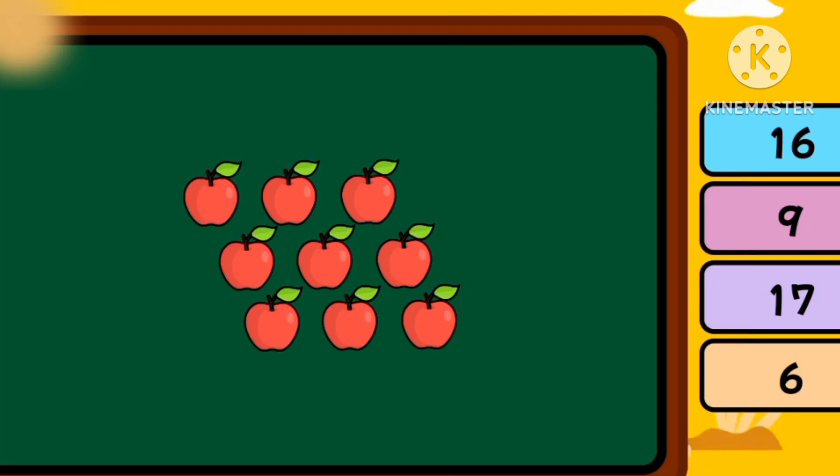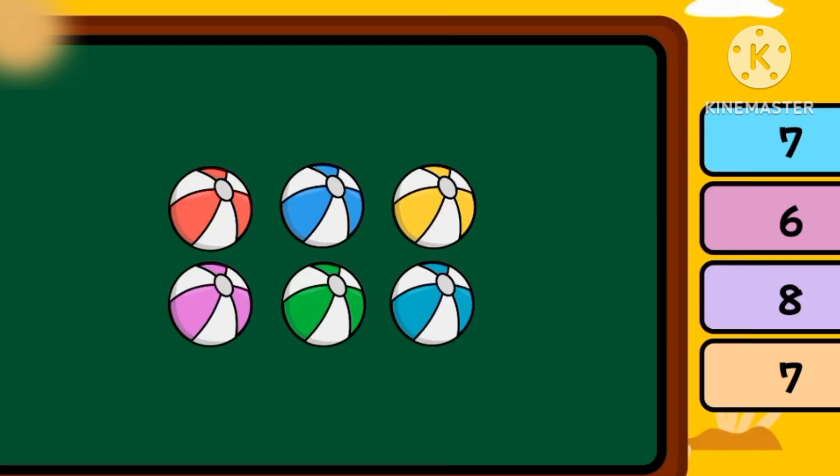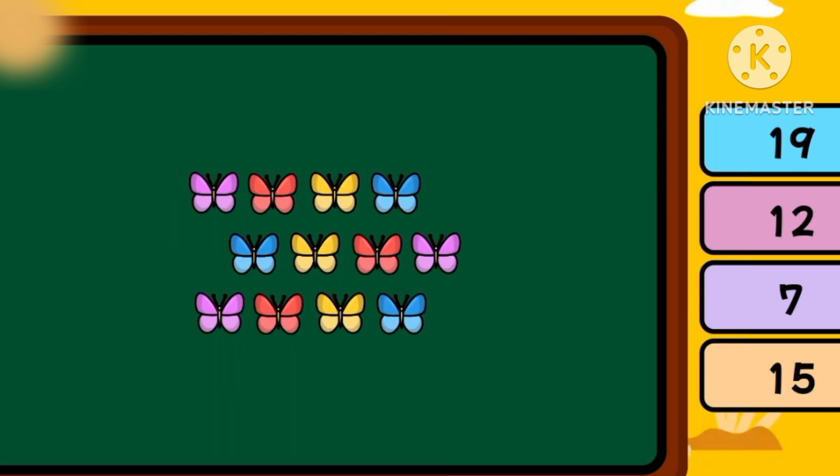How many are there? There are nine apples. How many are there? Six bowls. How many are there? Twelve butterflies.